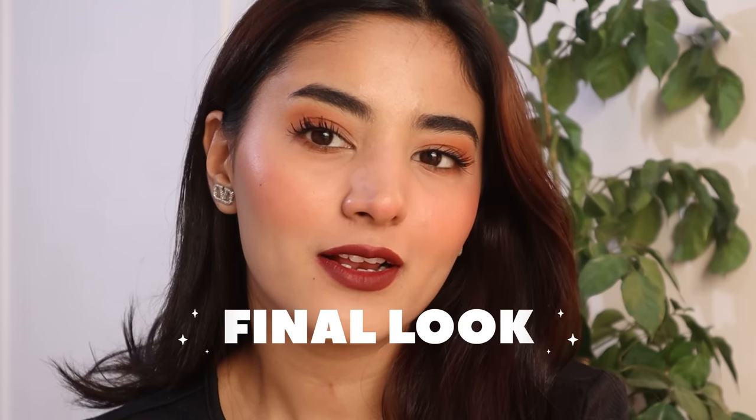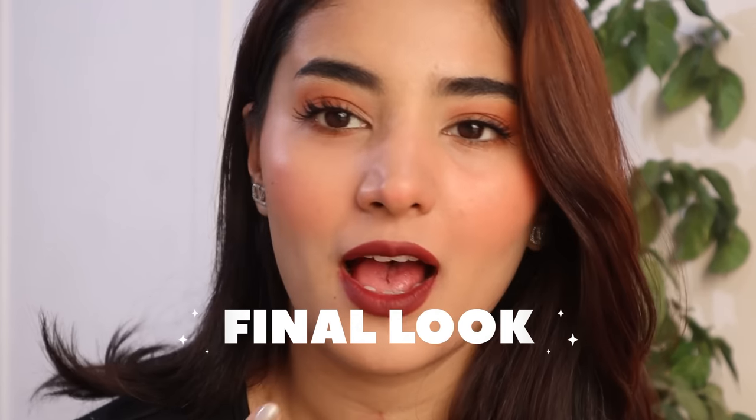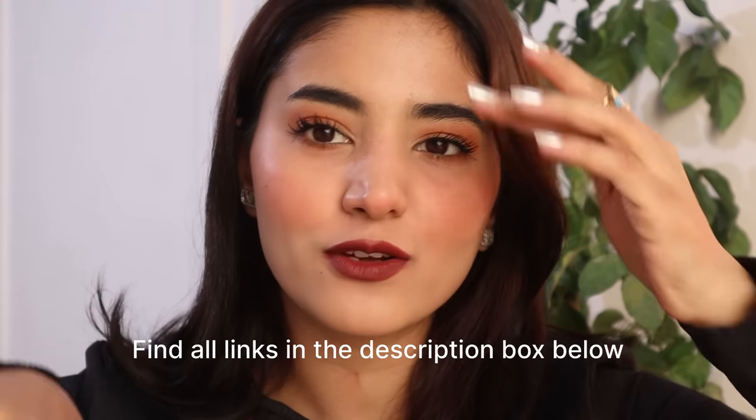Here is the final look and I am loving it! I love how my skin is looking, I love my eye makeup, and the lips — everything. All of the products were so great. I realized that I don't explore new brands enough, especially homegrown brands. But these homegrown brands are doing so well. That's it for today's video. I'm going to put all the links in the description box below, so please check it out. See you guys in the next one — bye!